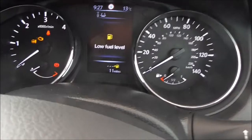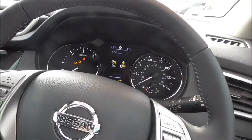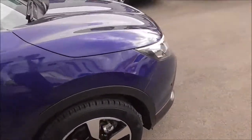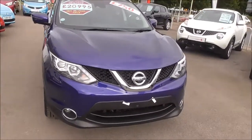This vehicle has only covered 11 miles, and there is currently a special offer with a £750 deposit contribution when you take out Wessex finance. This vehicle is also part of the Nissan Cared For range, and full details of all its benefits can be found on our website.